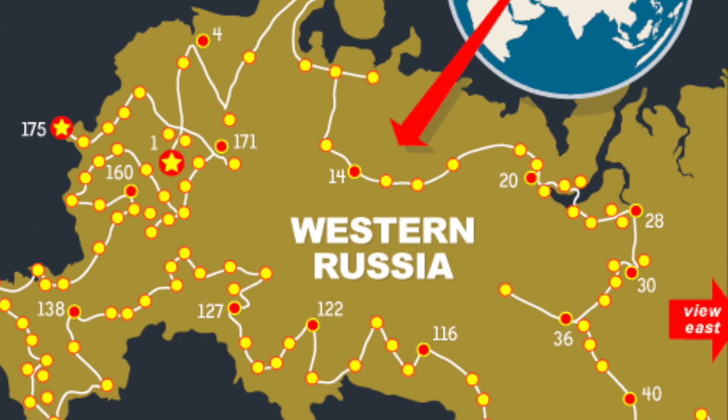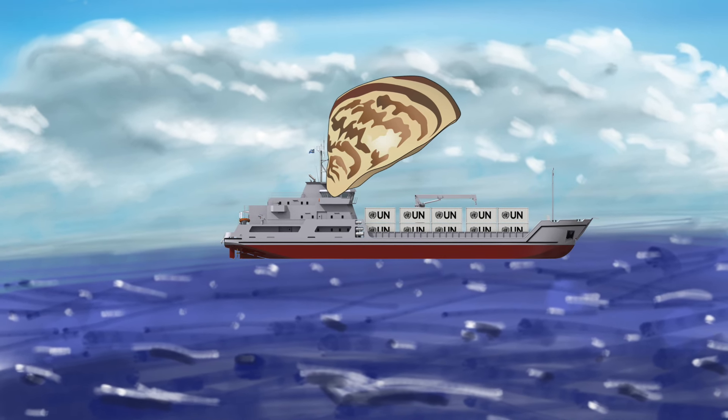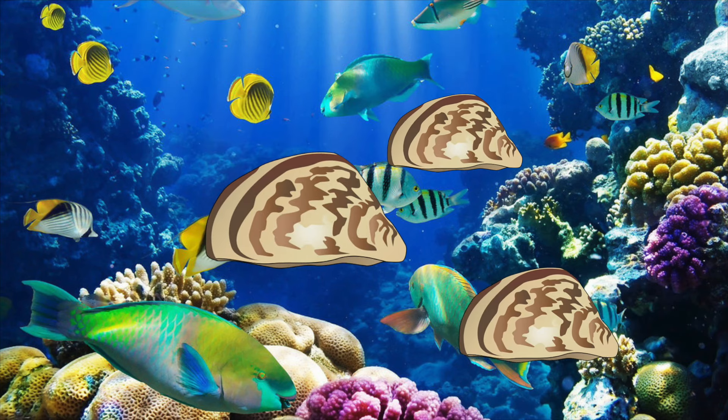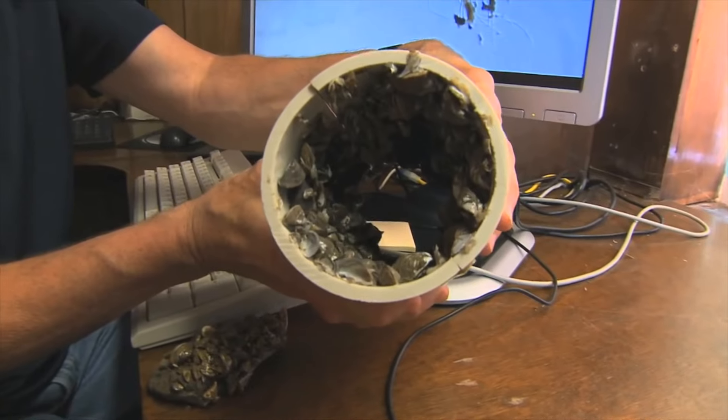Native to Eastern Europe and Western Russia, they've been brought to the Great Lakes in the United States in the ballast water of ships. Though they do impede other wildlife in the area, they are an especially costly problem for surrounding cities as the mussels clog water intakes of power plants.